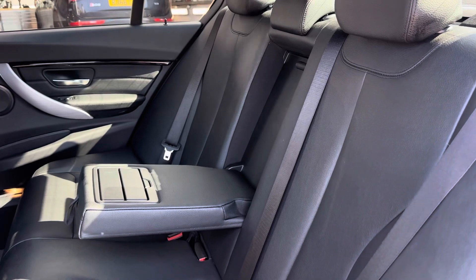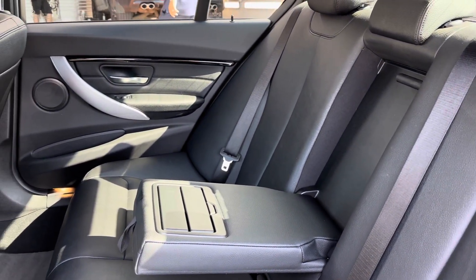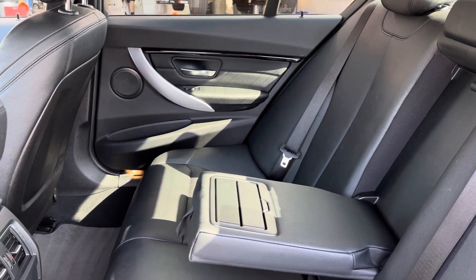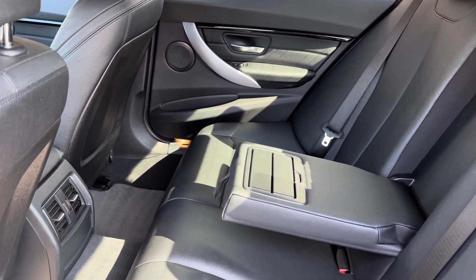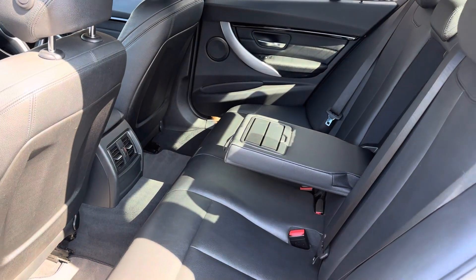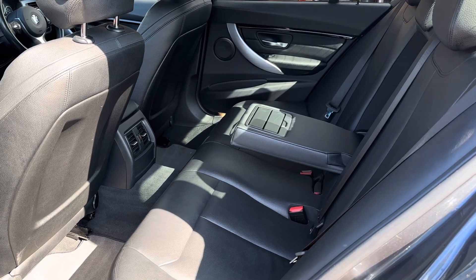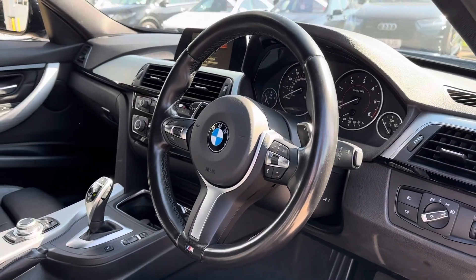Going into your rear seats, you can see they're made out of full black leather, which adds a stylish look to your interior while also providing the utmost comfort. The middle seat also folds down to create an armrest as well as cup holders for your rear passengers, which just makes the overall experience of being in this vehicle so much more exciting.